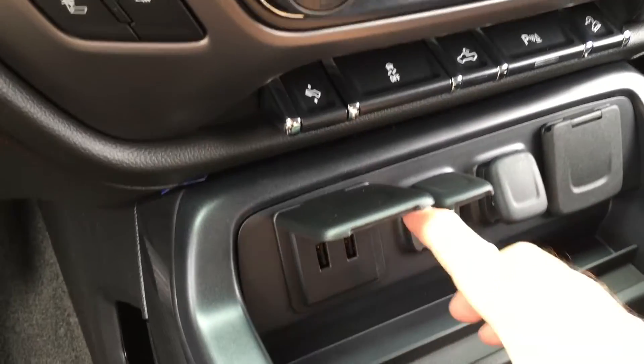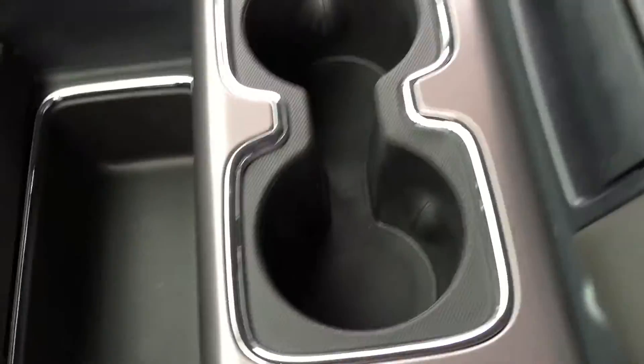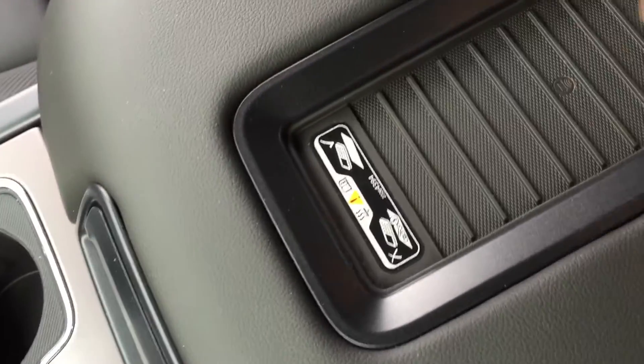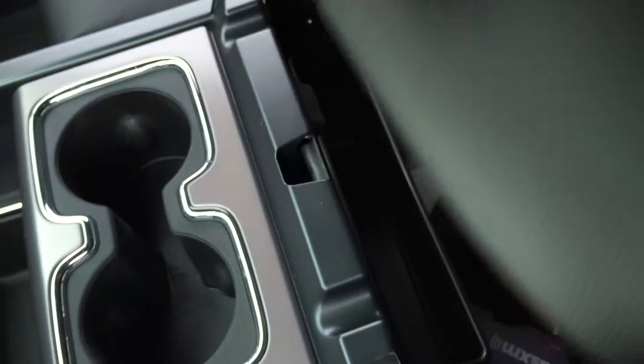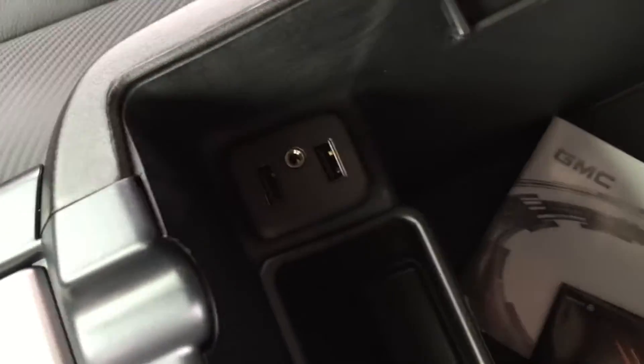For connectivity below that, we have a pair of USB ports, a 12-volt outlet, and a traditional power outlet, plus lots of storage space and a pair of cup holders. We also have a leather-wrapped armrest with a wireless charging dock for your phone. Open that up and there's more storage space below, along with two more USB ports and a 12-volt adapter.